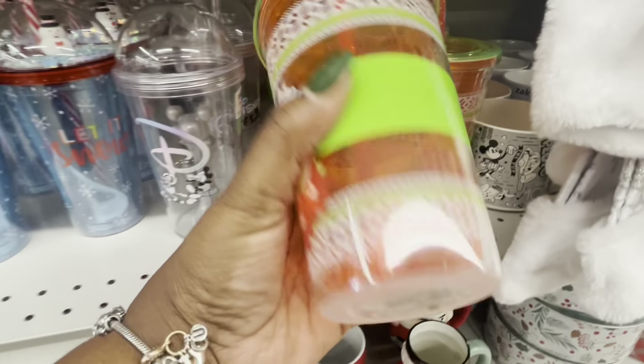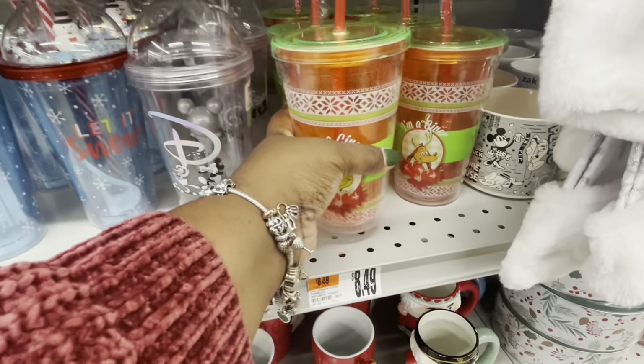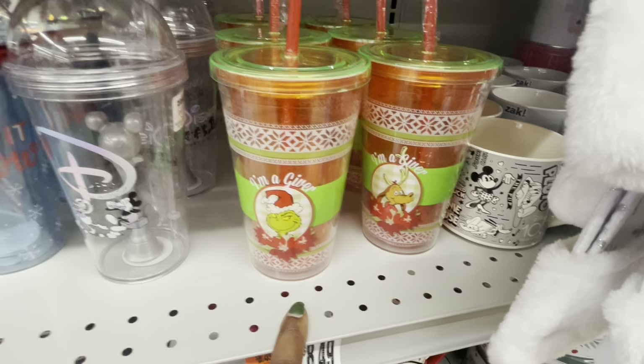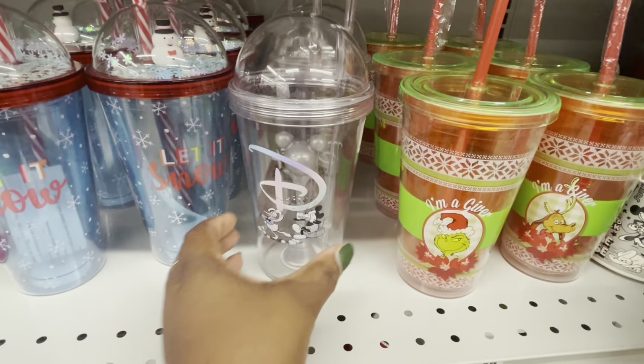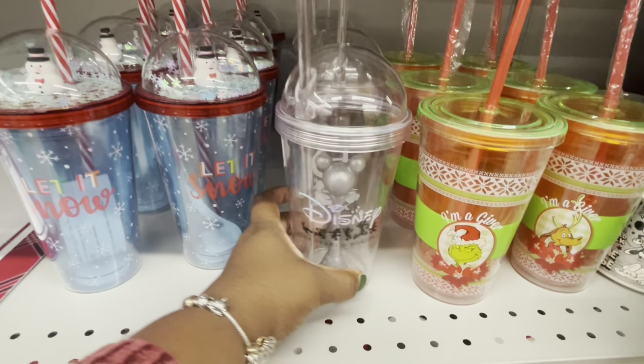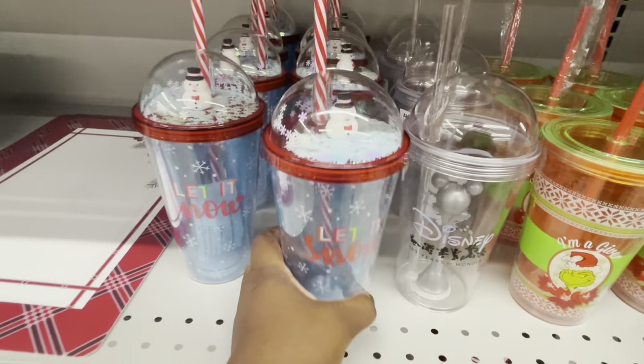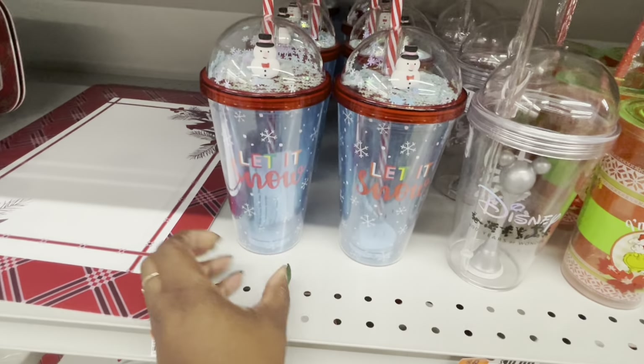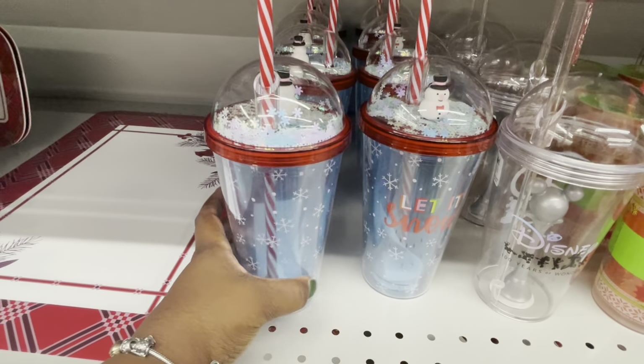Are these the right price on these? $8.50. Holiday Grinch tumblers with straw — $8.50. And here's the Disney 100th anniversary — $13.00. Aw, this is cute. I like little snow globe stuff like this. These are $8.00 — let it snow.